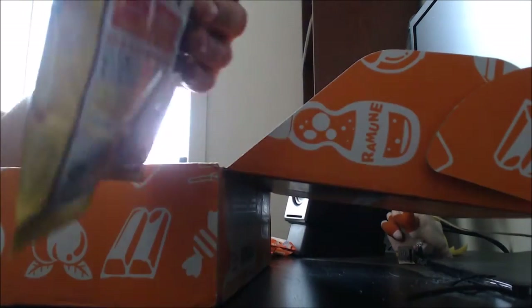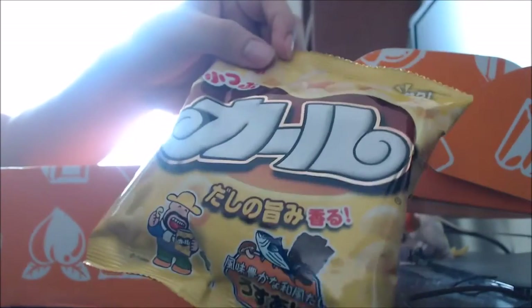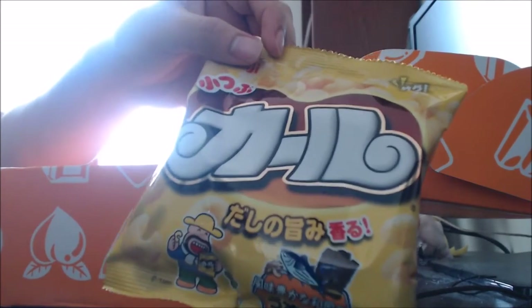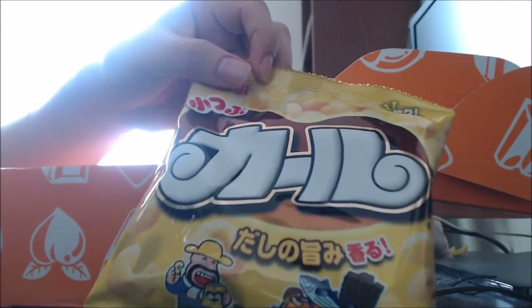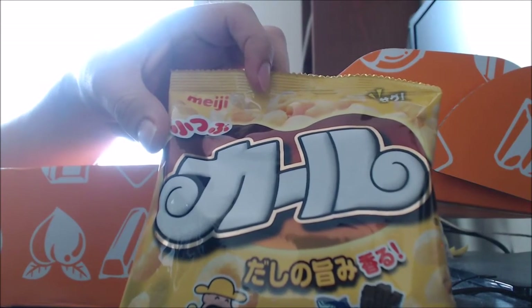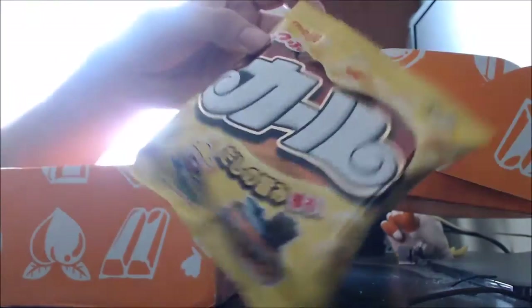We've got this corn snack, which kind of looks like the things they had last month with the caramel corn. But it's Mini Carl Corn Puffs, light dashi flavor. The Popular Corn Puffs franchise — Carl released a mini version of their new light dashi flavored snack. So I guess this is a mini version of the bigger packets that they probably sell over there in Japan.